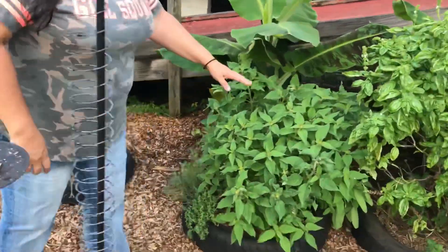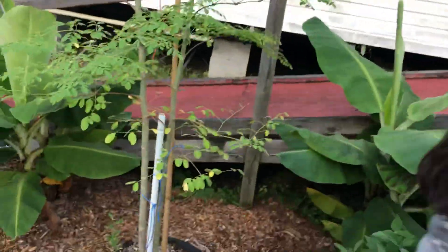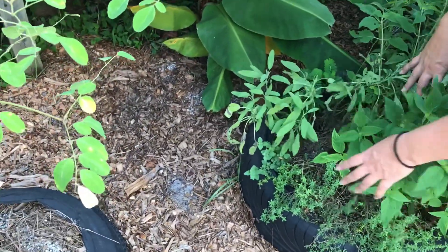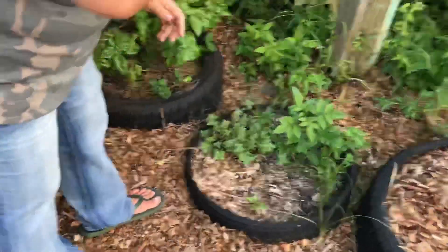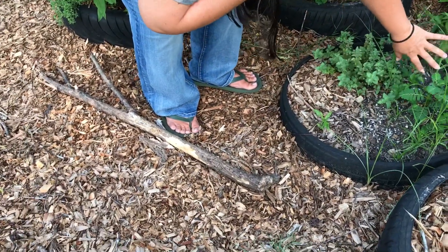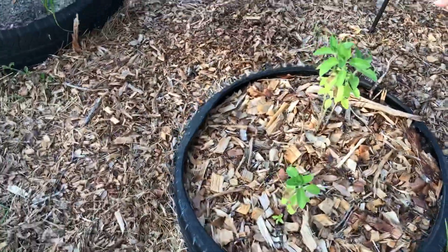This is the pineapple sage, which has overtaken everything back behind here. This is the regular sage — we're going to transplant that. And then this is our thyme, this is our bay leaf, and down here we have oregano. This is a weed because the oregano was overgrown, so we've got to take care of that. This is holy basil.